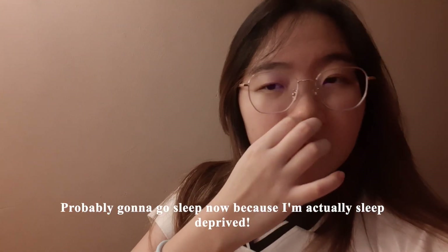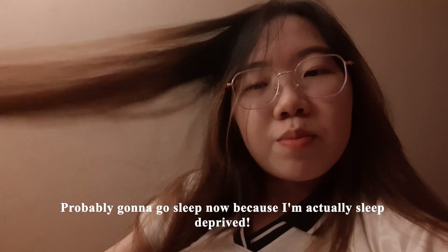I'm probably going to go sleep now because I'm actually sleep deprived — I only got less than five hours of sleep yesterday, and I'm quite surprised that I'm still awake right now. That's it for today's vlog. Thank you all for watching and I'll see you guys on my next vlog. Bye!